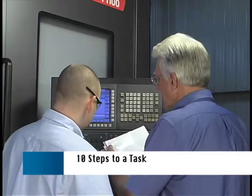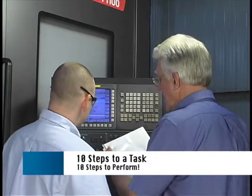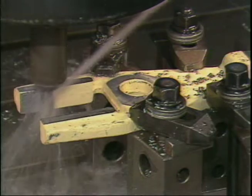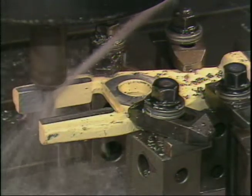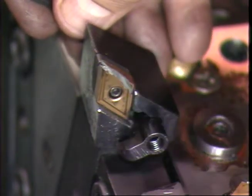If there are 10 steps to a task your CNC operators need to perform, it makes sense that they should know and understand all 10. 80 or even 90% competency means lost production time and the possibility of scrap, rework, tool damage, and even machinery repair.